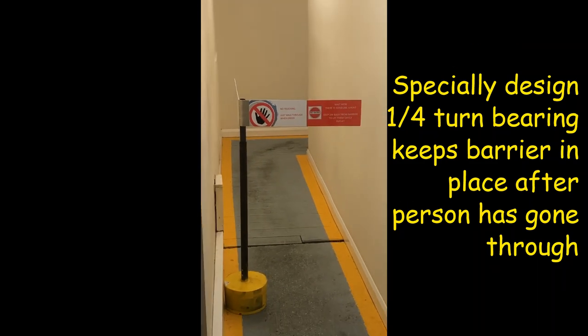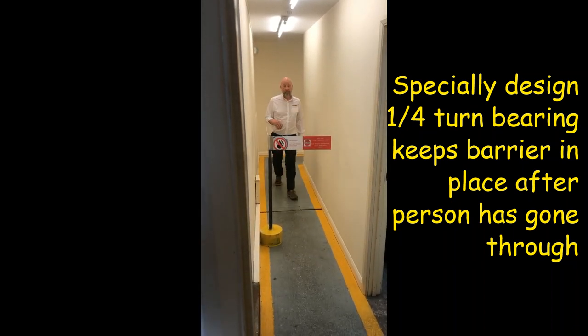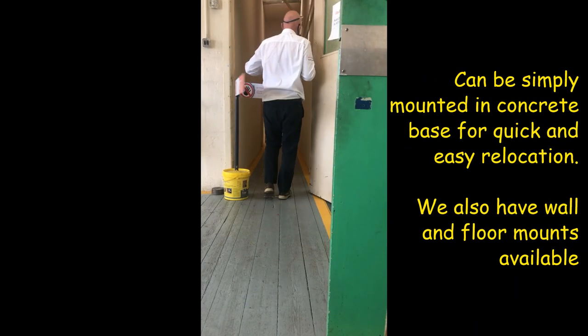We also have toilets that are down corridors where people are unsighted, so we can only have one person if they're going to keep their two-metre social distancing.